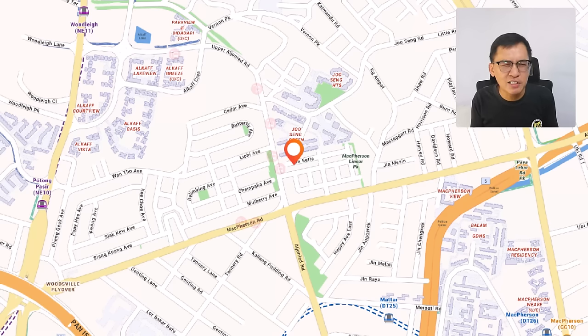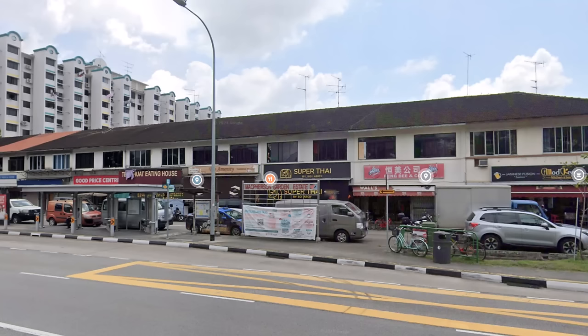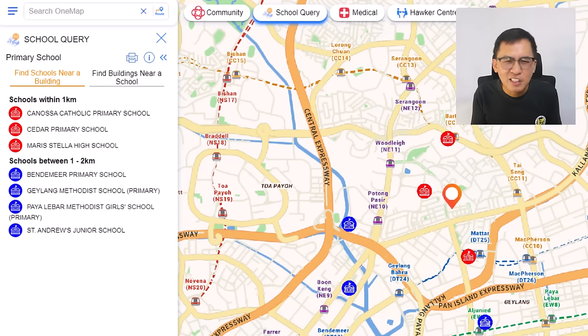Cannot complain already. Behind the HDB flat you have a supermarket. Along the shophouses on Upper Aljunied Road, there are many eateries. For shopping, you have Village Mall. For hawker food, head down to Circuit Road — so convenient. If you need to be near schools, you have plenty of choices. This house is 1.5 km from Canossa Catholic, Cedar Primary and Maris Stella High, with many others within the 2 km range.